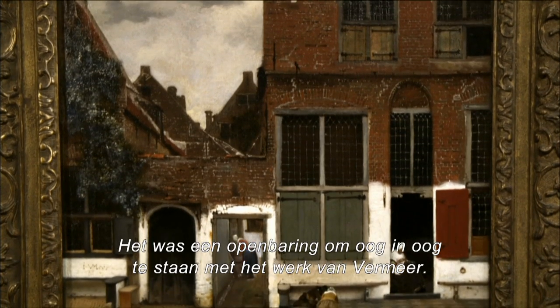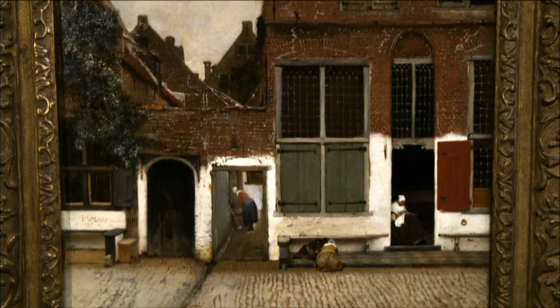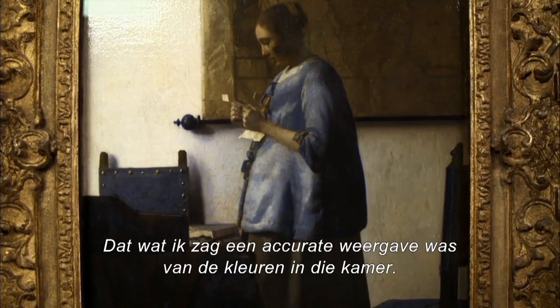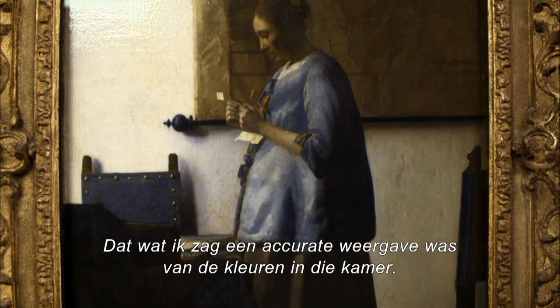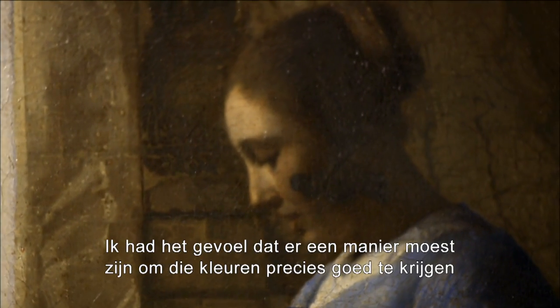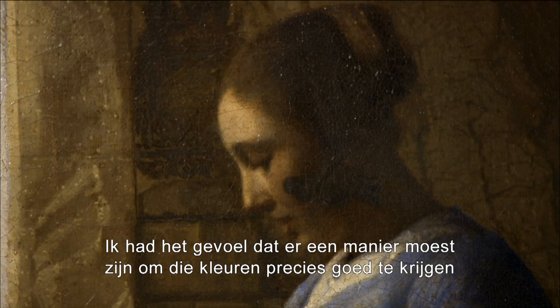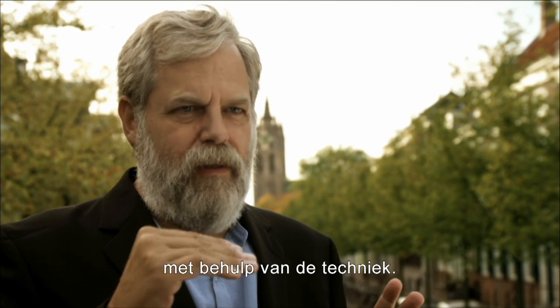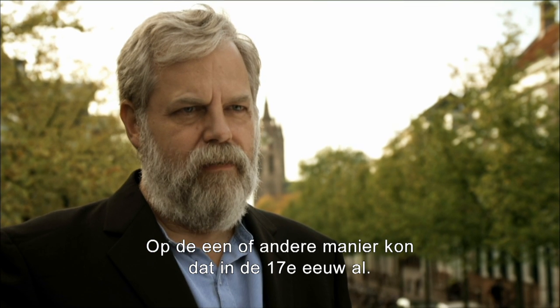Seeing the Vermeers in person was a revelation. It reinforced to me that I was on the right track — that what I was seeing was an accurate representation of the color in that room. I just had a hunch that there must be a way to actually get the colors accurate with mechanical means, some way you could do that in the 17th century.